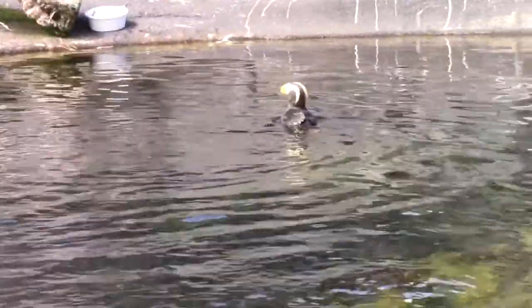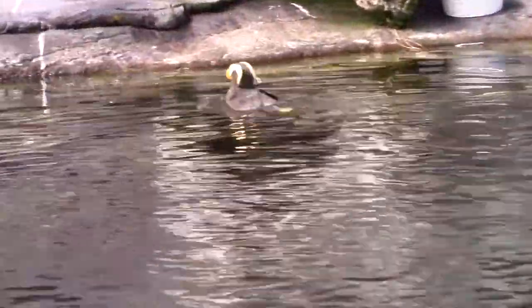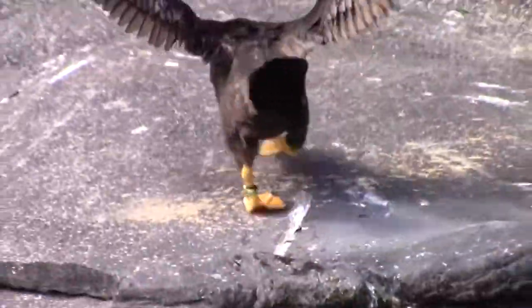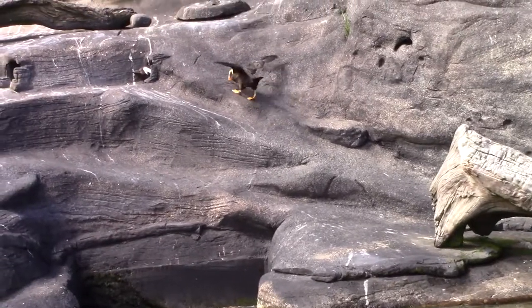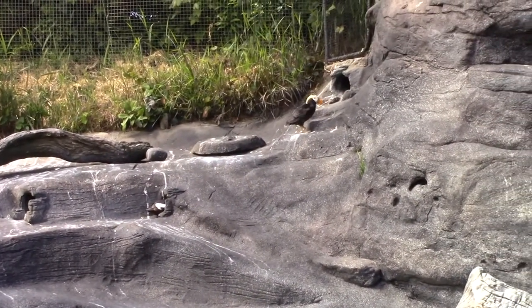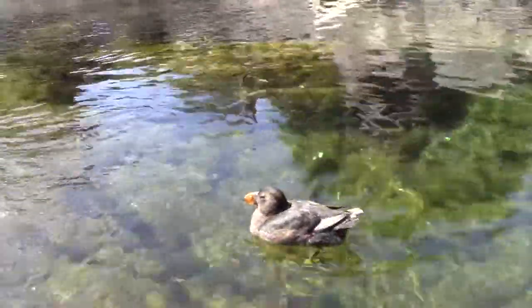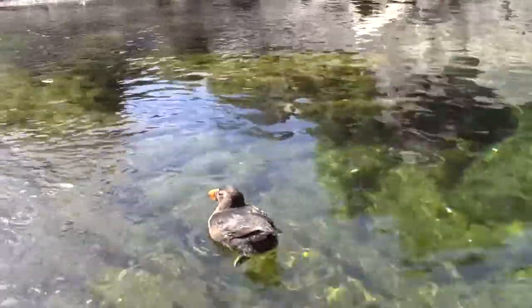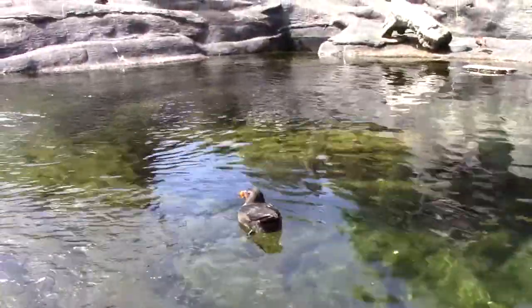Puffins are coastal birds. See how the water and the rocky shore function together — how the puffin needs both for its habitat. Here it leaves the water to enter a sheltering hole in the rocks. After being sheltered ashore as an egg and as a chick, this immature puffin finds its comfort zone in the water.